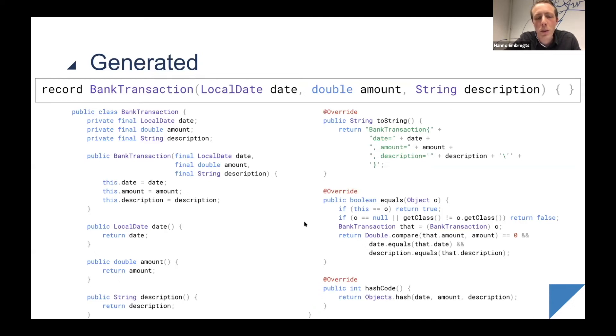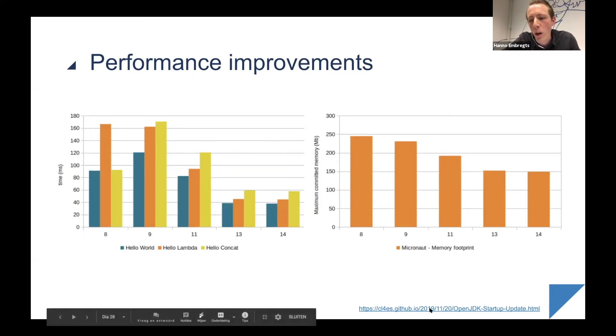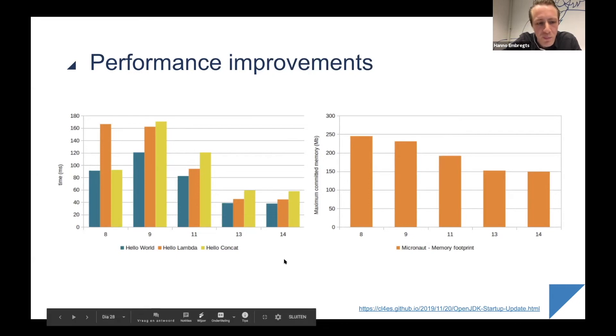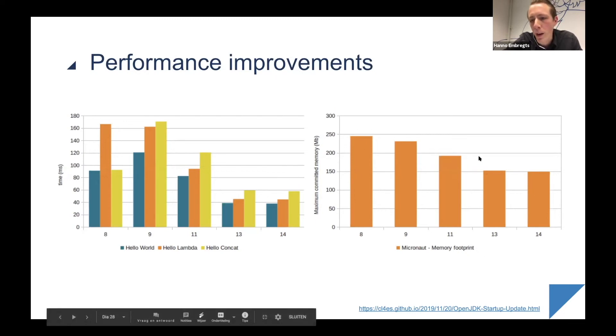Besides new features, upgrading also gives you performance improvements. There's a great blog that regularly posts about how different JDKs perform. Looking at the graphs, for Java 9 performance increased slightly and then it gradually decreased over subsequent versions, meaning performance is getting better over time. The same holds true for the memory footprint of your application — so even if you don't care about new features, you can still benefit from upgrading.